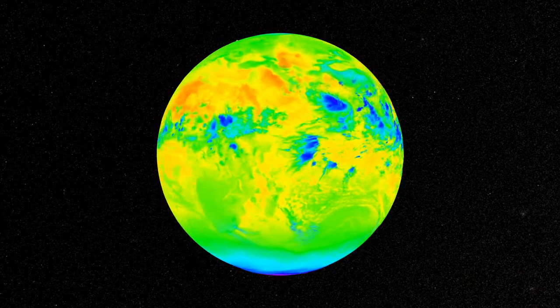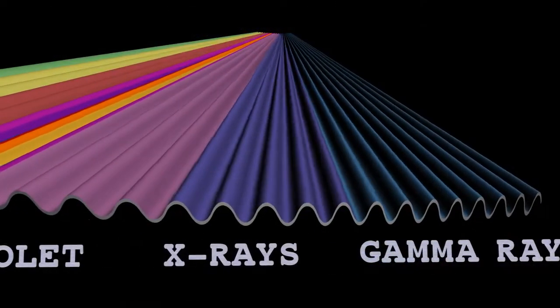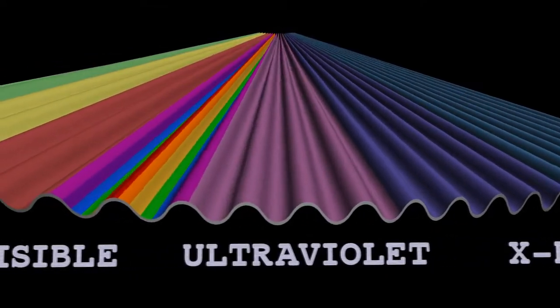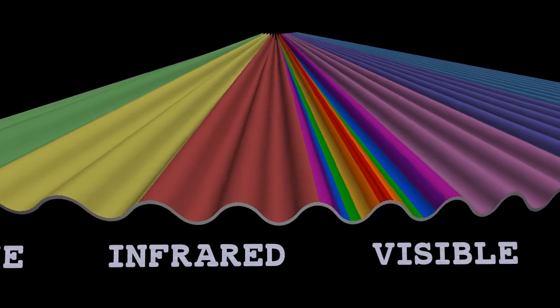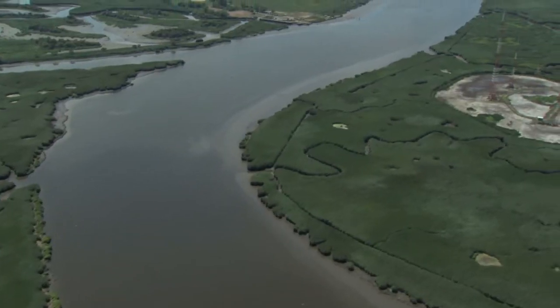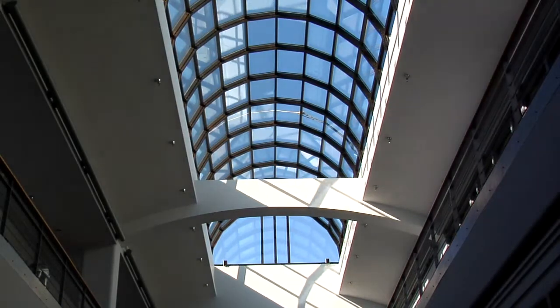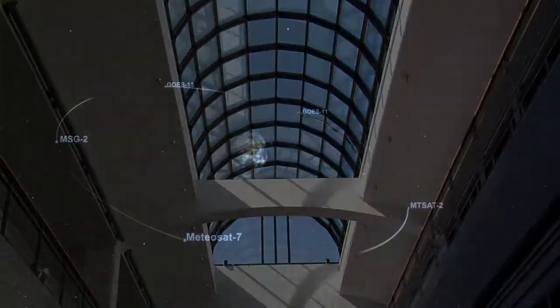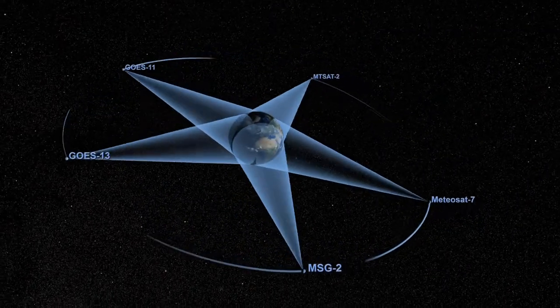Thermal energy forms the primary source of what we call infrared radiation — infrared being the section of the electromagnetic spectrum that is just beyond visible light in terms of wavelength size. We cannot see infrared radiation. In fact, humans can only see a very small portion of the electromagnetic spectrum, but technology allows us to detect and image matter in this very important part of the spectrum.